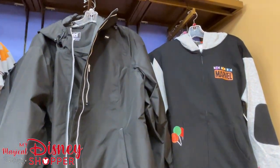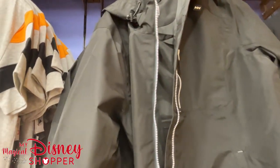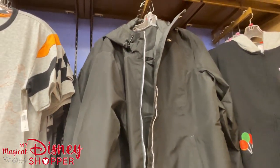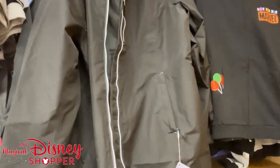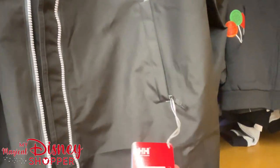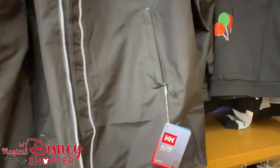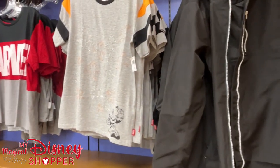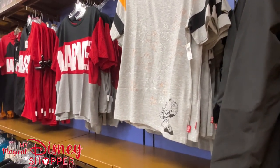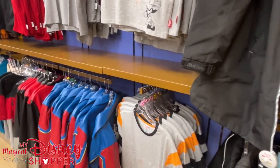This video needs no introduction, but for those watching for the first time, my name is Matthew with My Magical WDW Shopper. This is part three of our three-part look at the entire Disney Character Warehouse at the Orlando Vineland Premium Outlet Mall, and we're checking out the clothing. If you haven't seen the other two videos, you're going to want to check those out because there's a lot of great stuff.